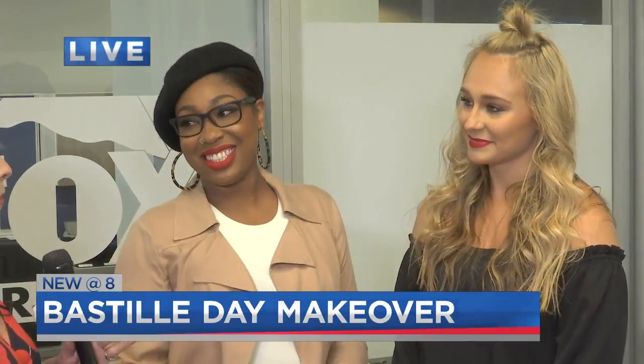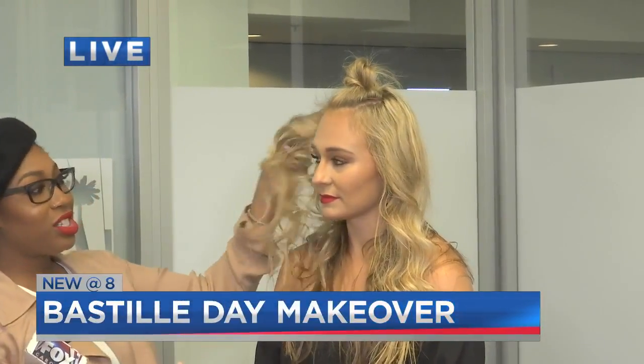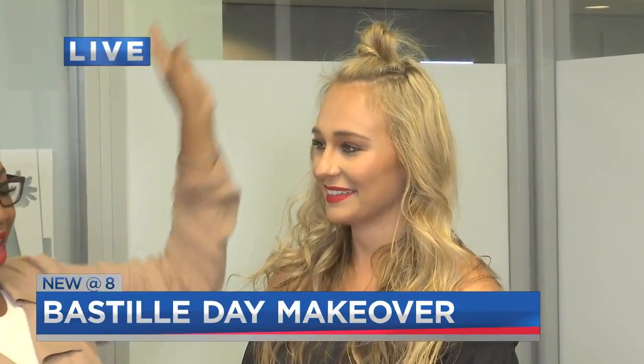It's never too early to get ready for a party, because it is Friday! So first, we simply waved her hair with a curling iron — I just wrapped it around, tousled it, and then put it up in this nice top knot.